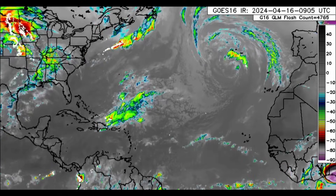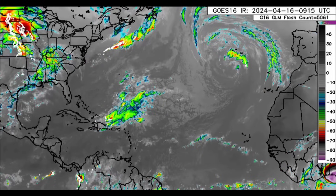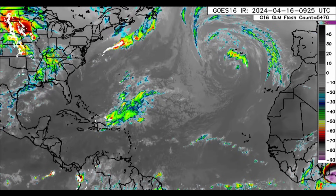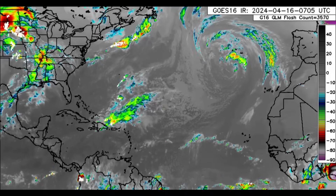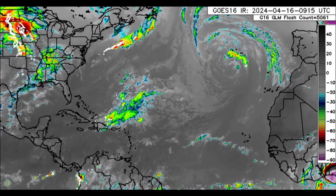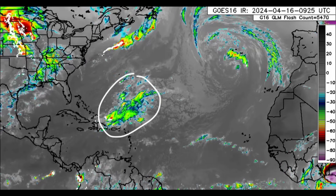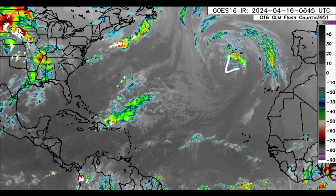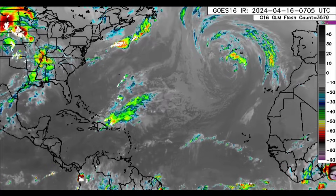Hi everyone, welcome to this update video. We'll be looking at what's happening across the Caribbean. On the satellite imagery of the North Atlantic, there is a lot of activity within the vicinity of the northeastern islands, and most of that is offshore. Aside from that, there's another area of low pressure with some convection associated with it near the Azores, and nothing much is really happening in the main development region.